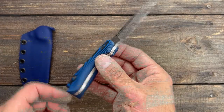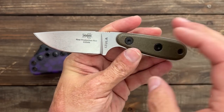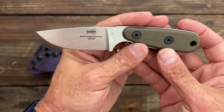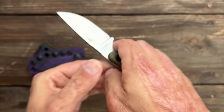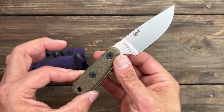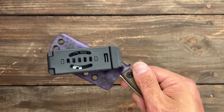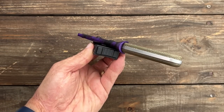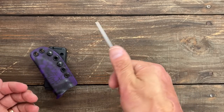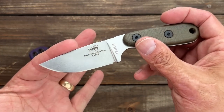Number three we have the ESEE Azula in S35VN. Mine has a cord wrap because it comes without any scales — these run $83 without scales. I picked up some micarta scales from Battle Box for around $13 to have something a little thicker and more comfortable in hand. The kydex I got off Etsy. I carry it with a tech lock on the belt. The reason I enjoy carrying this one is it's my beater knife — I don't care if anything happens to it. If I break the blade, ESEE has one of the best no-questions-asked warranties in the business and will replace it.